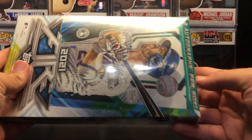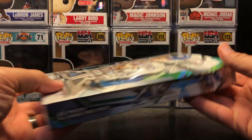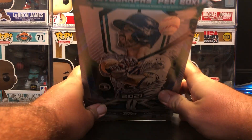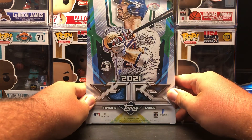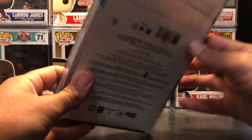As you can see, Target decided to damage my box, so I've already been in contact with them about that. The box is just so long. It says two autographs per box with Pete Alonso on the front. There are 20 packs per box, 6 cards per pack.